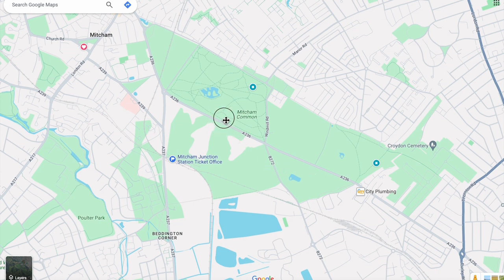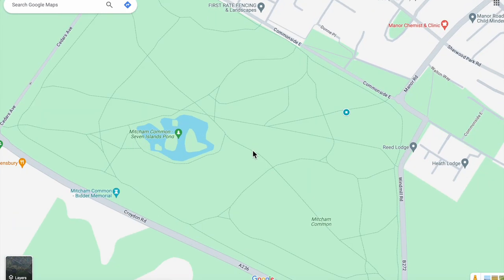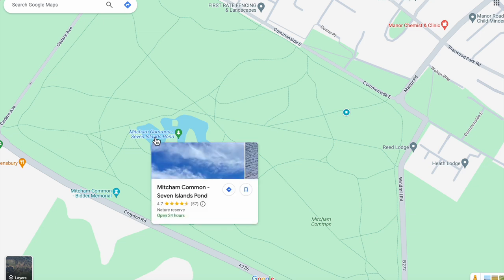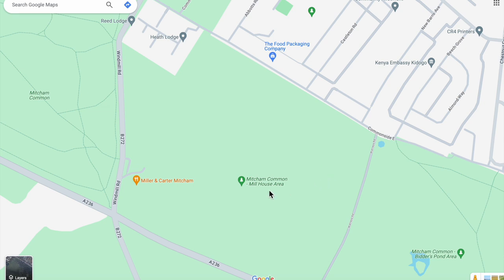Here's an overview of Mitcham Common on Google Maps. In the main area where the Seven Islands Pond is, we can see that Mitcham Common is clickable for the whole common, but now there is a separate entry for the Seven Islands Pond. Scrolling over Windmill Road, we can see that the Millhouse area has also got its separate entry. The names are the same as what the conservators use to identify these areas as sub-sites.